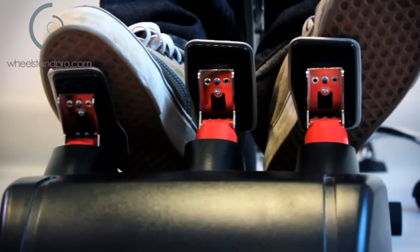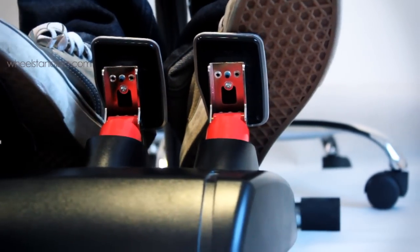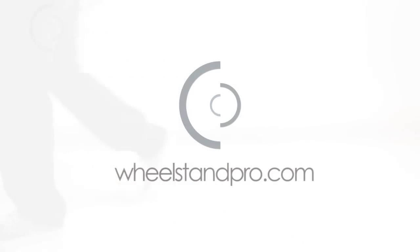Quality and precision are built into each and every stand. Order your stand today and get ready to race like a pro. The patented Wheel Stand Pro — the original.